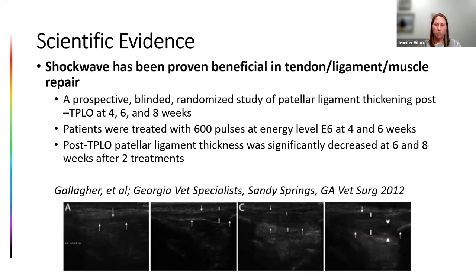A retrospective study at Tufts by Dr. Becker and Dr. Mike Kovaleski looked at dogs with shoulder lamenesses not responding to conservative management — median duration of lameness nine months or more, including biceps and supraspinatus tendinopathies, medial shoulder instabilities, and calcifications. Patients received three treatments three weeks apart. No complications were noted. In the short term, nine out of nine had improved or resolved lameness. Long-term, seven of eleven dogs were still considered better or completely normal after treatment — impressive results given that shockwave was often the last resort for these patients.